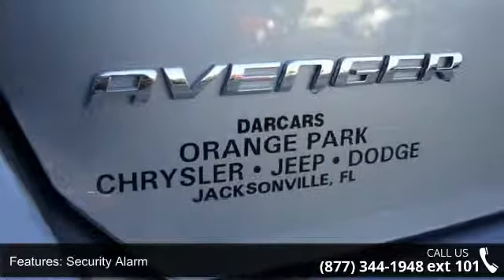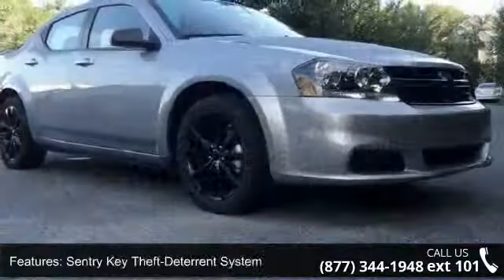Additional features include brake assist, touring suspension, power door locks, and active front head restraints.